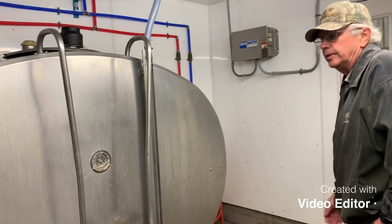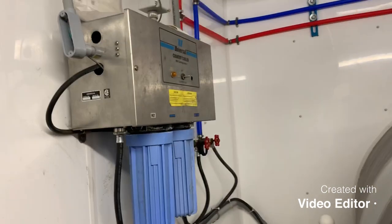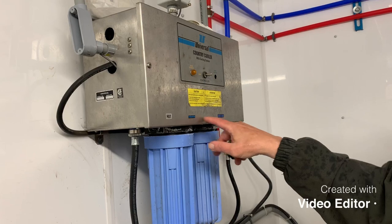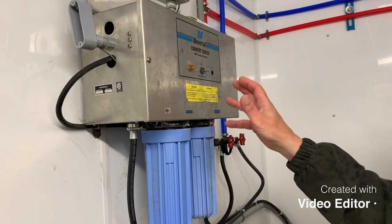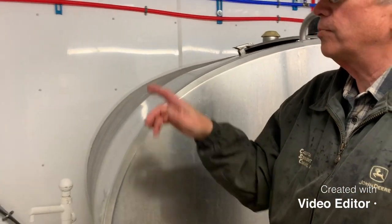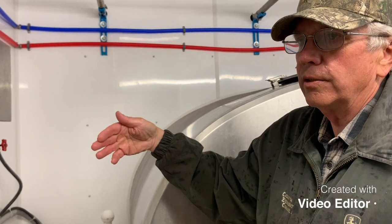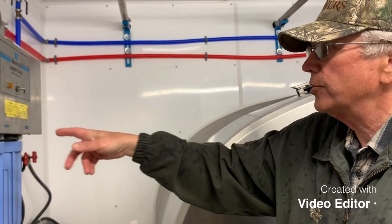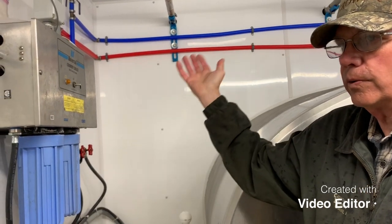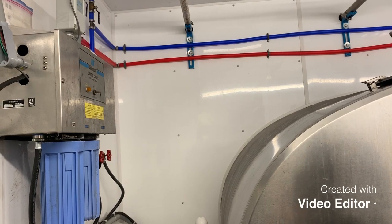There's an automatic wash system right here. We put soap in one reservoir and acid in the other. It runs a warm rinse, then hot water with the soap, and then a rinse with acid. It's all automatic — they hook the pipes up and push start. That pretty much keeps all the bacteria down.